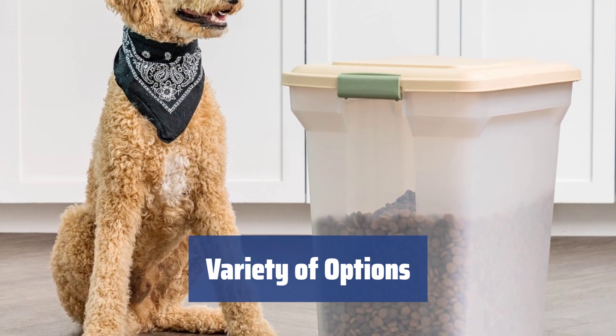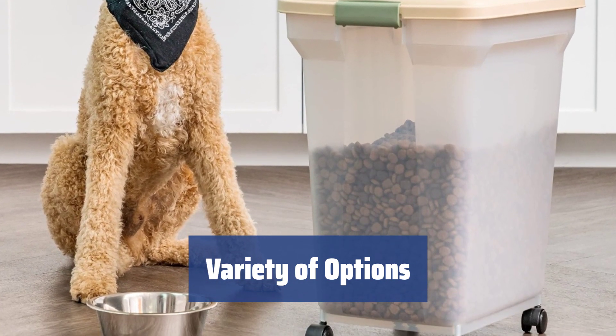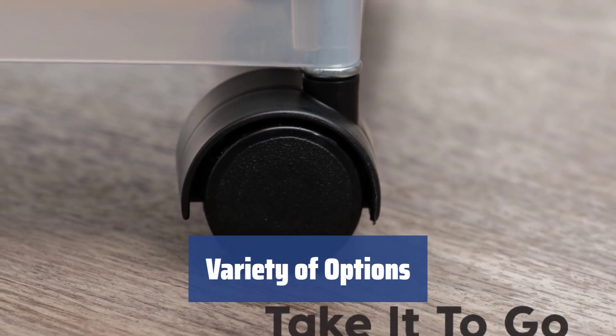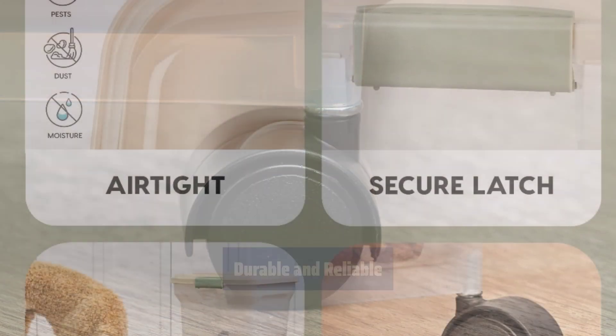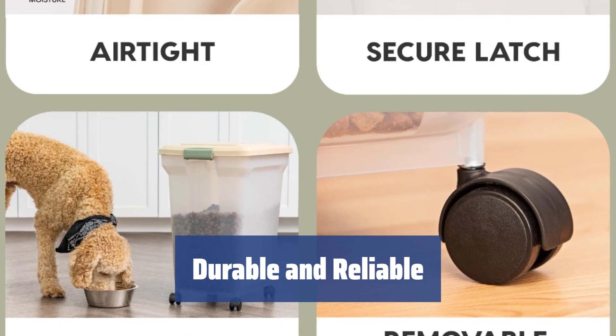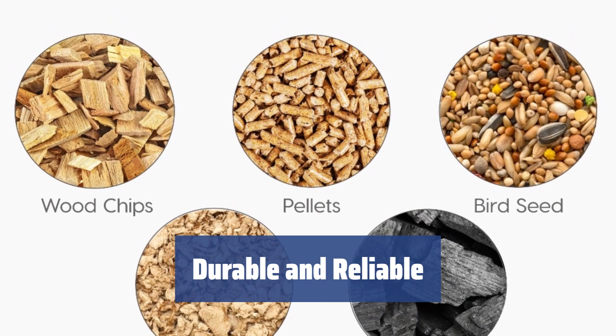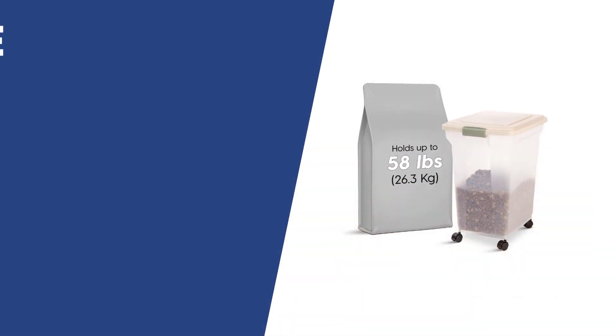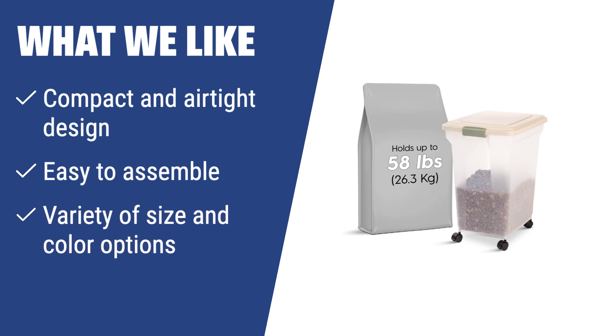Choose from different capacities and color options to find the perfect pet food storage solution for your needs. The manufacturer offers containers in 6 pounds, 12.5 lb, 22 pounds, and 42 pounds capacities. Made with sturdy materials, this dog food bin is designed to withstand heavy rain and keep your pet's food dry inside. The plastic swivel casters roll smoothly over surfaces, making it easy to move around. If you are looking for a compact and airtight storage solution, this container is a great choice — easy to assemble, with various size and color options, and a compact design ideal for tight spaces like under the sink.